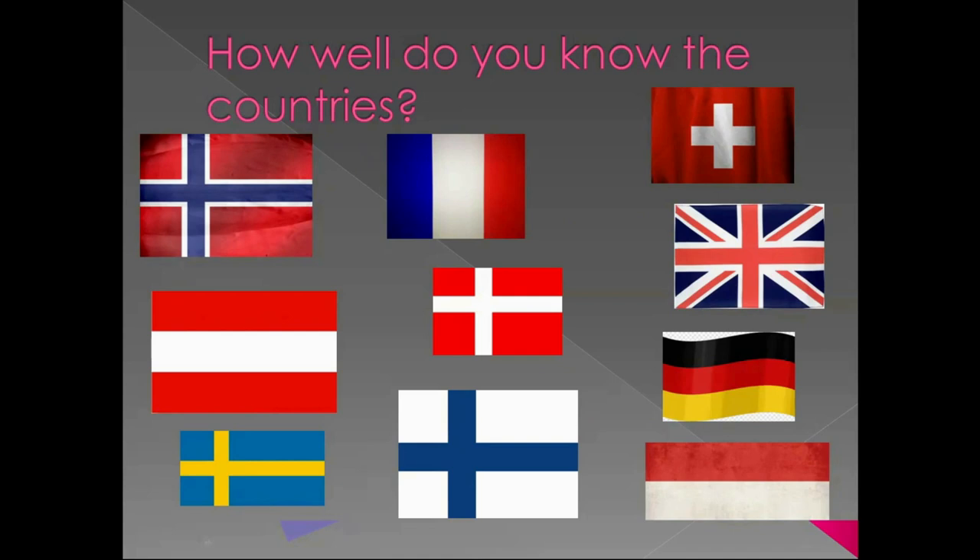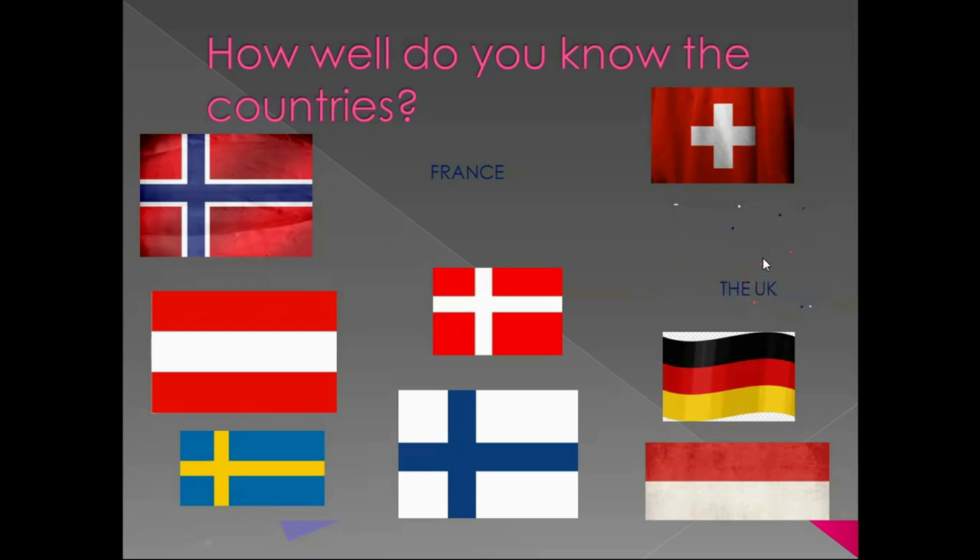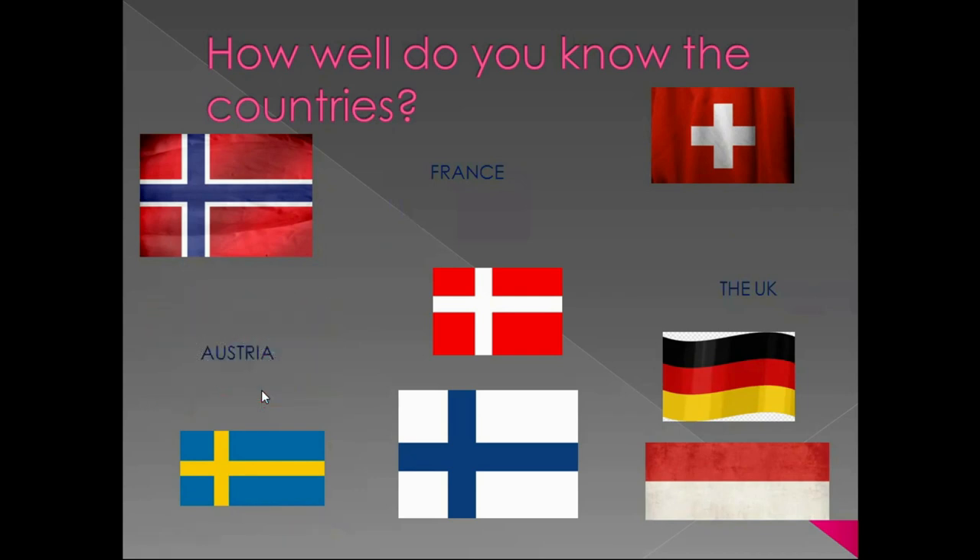So, where shall we begin? Let's start from here. Blue, white and red – that is the flag of France. Next to France, an easy one – the UK flag. Let's try this one. Do you know the red, white and red flag? It's Austria. And next to Austria, you can find Germany.